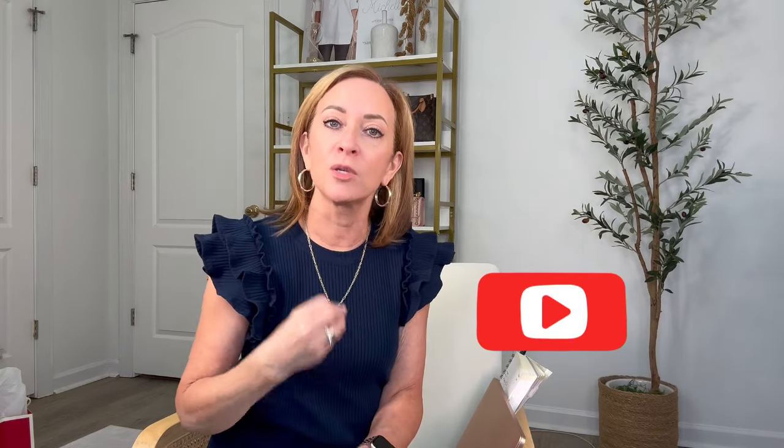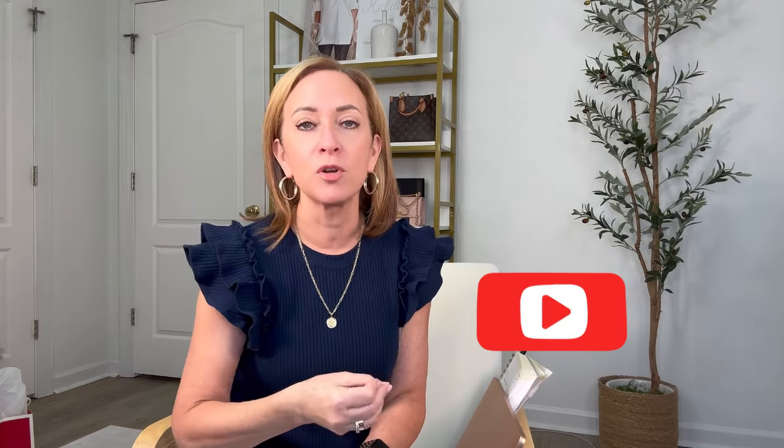Thanks for watching today! I hope you enjoyed this extra YouTube video. I usually do one a week and wanted to start sprinkling in a second one when I can, without putting too much pressure on myself. I hope it gave you some ideas of how to style things in your own closet for a little outfit inspiration. If you're not already following me, please tap the subscribe button so you never miss any videos — it really does help me put more content out. Enjoy the rest of your week and I'll catch up with you in a few days!